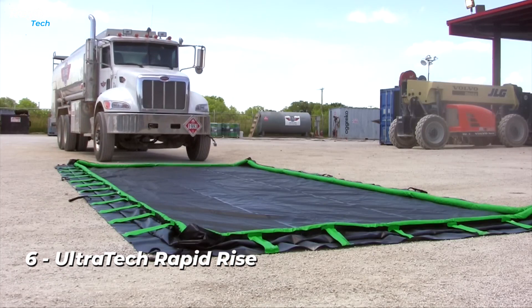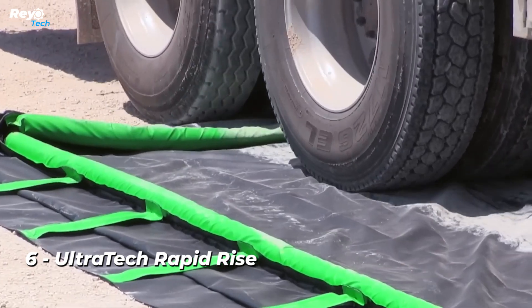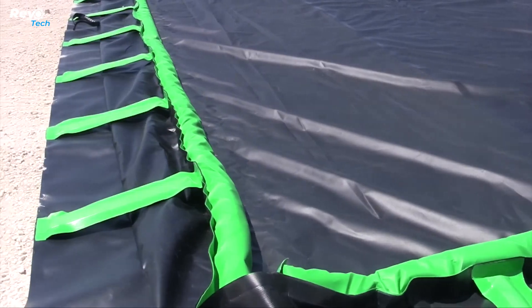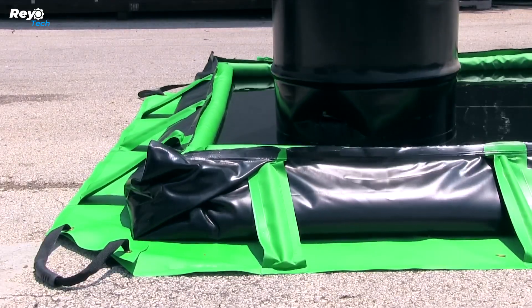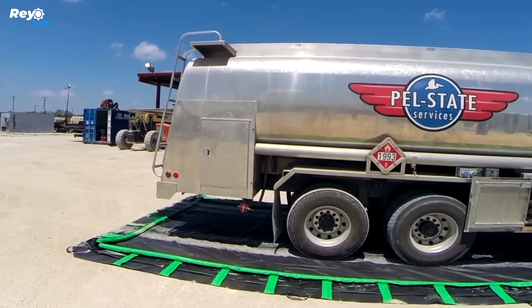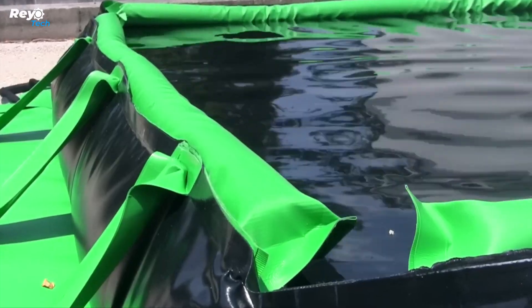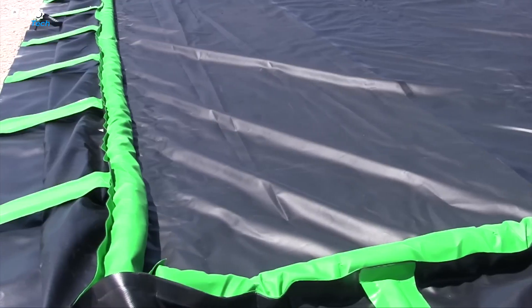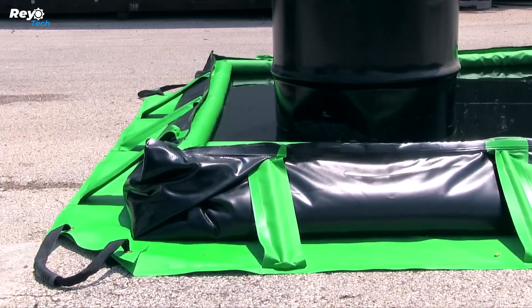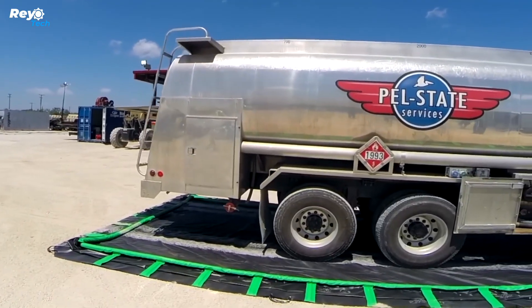Number 6: Ultra Tech Rapid Rise. This technique prevents leaks from barrels, tanks, and other containers. It resembles an inflatable pool and can be used in oil production and refining locations. It is both stationary and mobile. When there is a leak, the PVC ring rises with the liquid, keeping it from reaching the ground, while the safety margin allows you to park vehicles on top of the system. With a 179-gallon version weighing only 31 pounds, they are easy to maintain, simple to assemble, and long lasting.